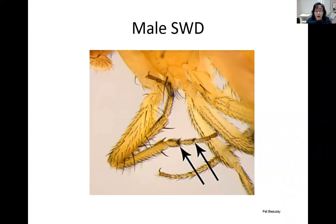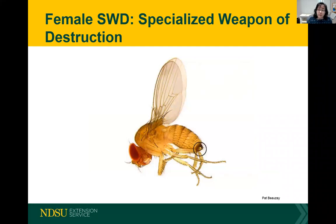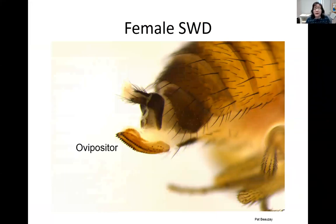One other way of confirming you have spotted wing drosophila is looking at it under a microscope — you'll see combs of hair on its forelegs, which is quite dispositive of spotted wing drosophila. The female looks a little bit different; she does not have that spot on her wing. Instead, she has what I call the specialized weapon of destruction: the ovipositor, which is an egg-laying device. This ovipositor has a serrated edge, enabling the female to drill into relatively hard fruits to lay eggs.